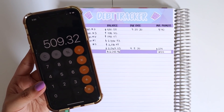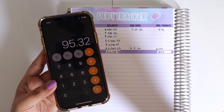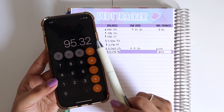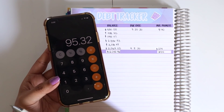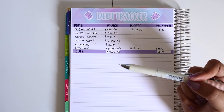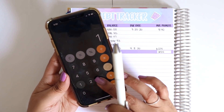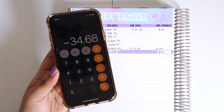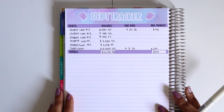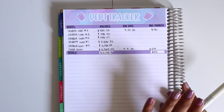I paid off a total of $509.32 in one month. $414 of that was minimum payments, so technically I only put $95.32 in extra debt payments — but this doesn't include all the interest that accumulated. My extra debt payment last month was $130, and almost $35 of that was consumed in pure interest. But it did pay off one of my student loans, which was a goal I had, and I'm so happy I managed to do that.